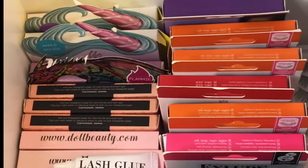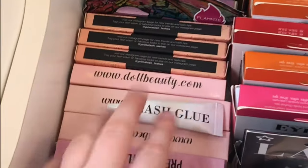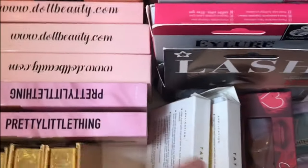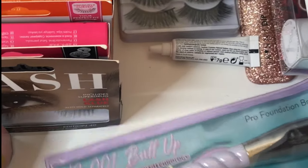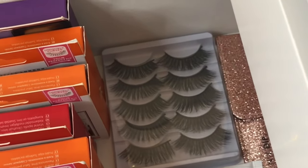Now going on to the third drawer which is lashes — it isn't the tidiest. I have some Unicorn Cosmetics lashes, Primark lashes, doll lashes, Superdrug lash glue, PLT lashes, Yaline lashes, luxury lashes, Catty lashes, eyeliner lashes, Superdrug's own lashes, and Colourpop false lashes in the style Lover. I also have two Unicorn Cosmetics brushes that were kindly sent to me but I still haven't used, and some lashes from a marketplace in Thailand which are really nice.